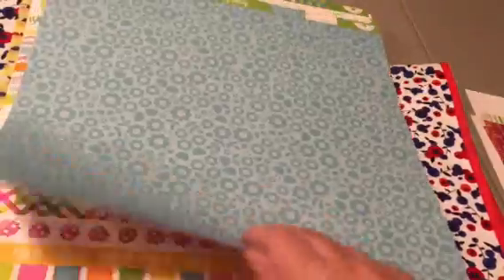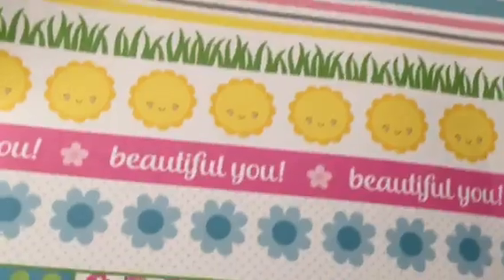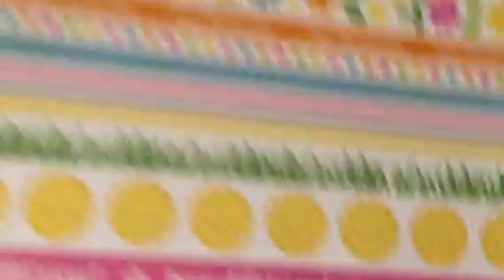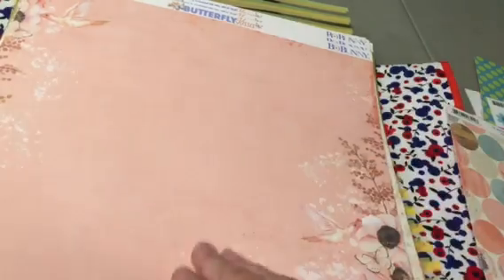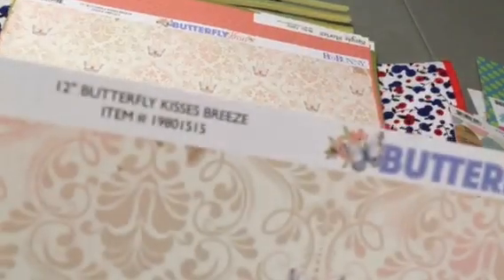This is Spring Garden Sweet Talk, and there's the other side — I got two of those. And Spring Garden Kiwi Dot — I love that side, and there's the Kiwi Dot back. And this is Bow Bunny Butterfly Kisses Bliss — I got a couple of those — and Butterfly Kisses Breeze.